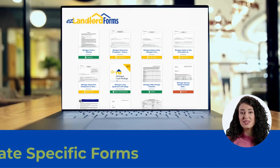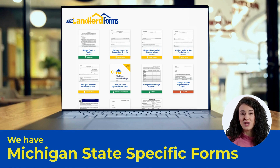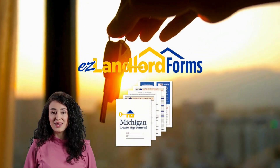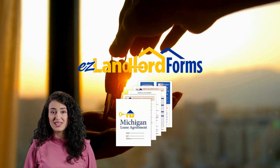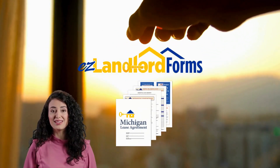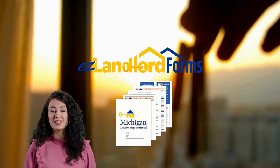As you manage your rental, remember that we have over 400 property management forms including Michigan state-specific forms covering everything from a Michigan walk-through checklist to a Michigan demand for possession. Visit easylandlordforms.com to start your tenant screening, create a Michigan lease agreement that's guaranteed to comply with all Michigan lease laws, and access Michigan property management forms.